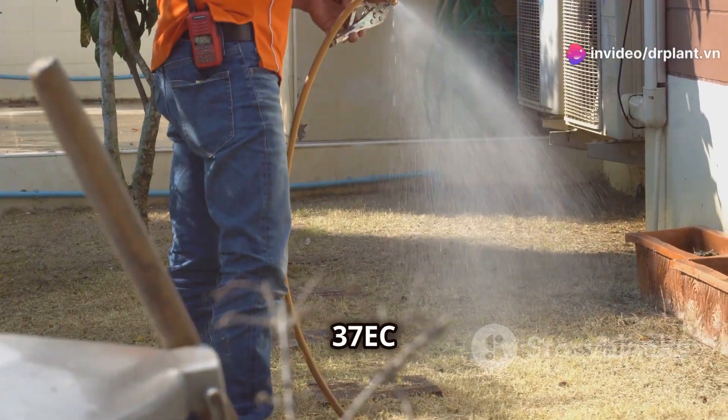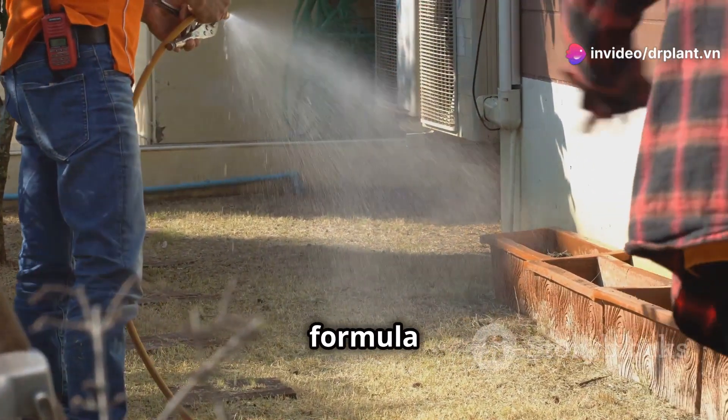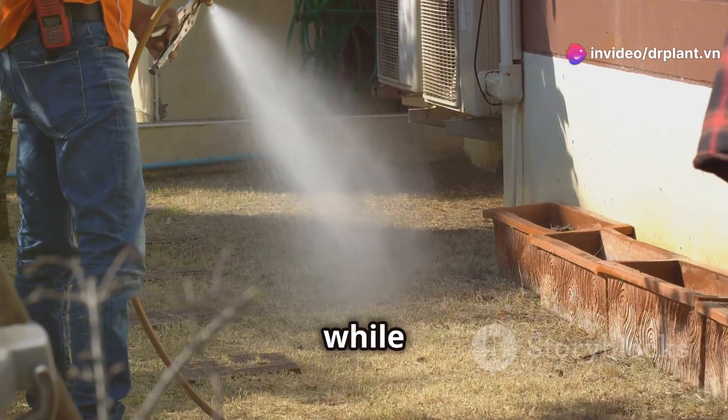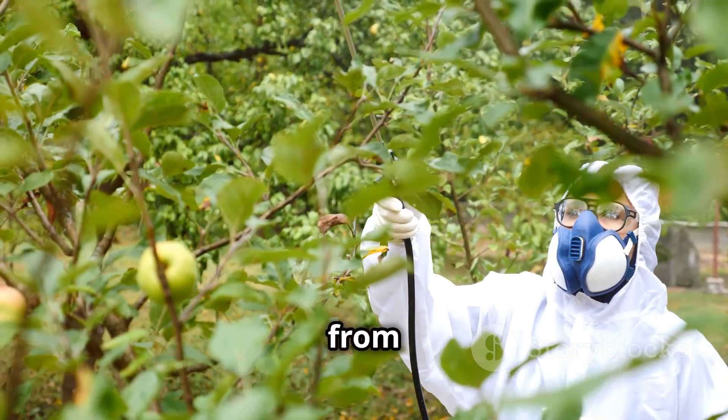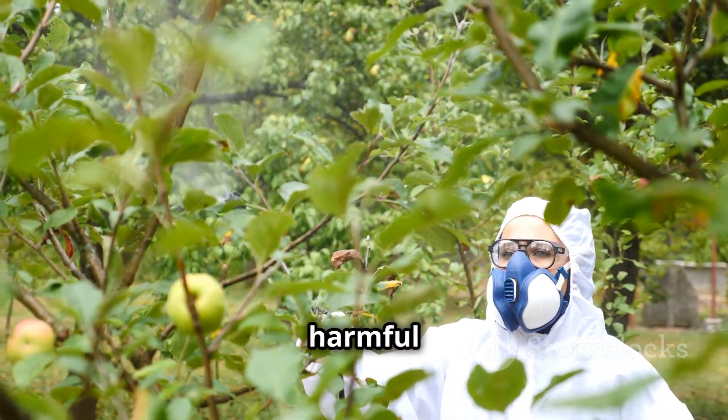The best part about Nara 37 EC is its special formula that effectively targets pests while being safe for your crops. It absorbs quickly, providing protection from roots to leaves, and leaves no harmful residue.